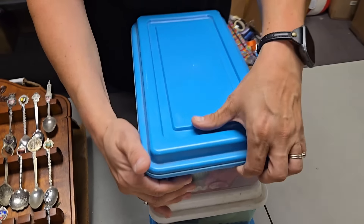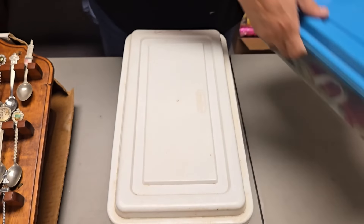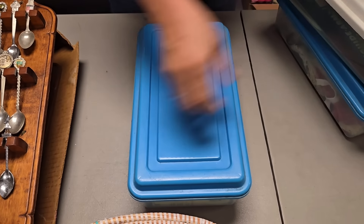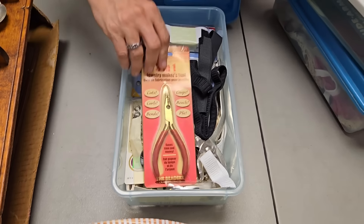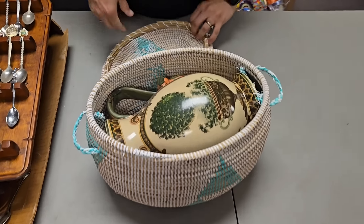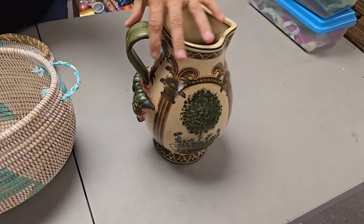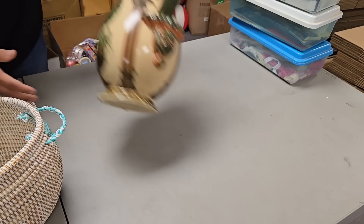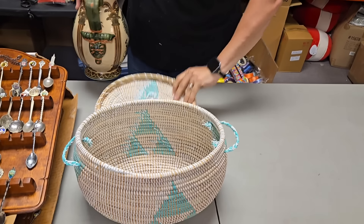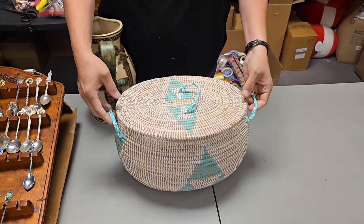We have this container full of sewing supplies — we'll sell them as-is in the container. We have this container with Velcro stuff, and this container with all kinds of tools. There are all three of these. And what's this? A cool basket. Random dish in there, and a cool pitcher — it says B16 on the bottom. We won't sell the pitcher with the basket — the basket will be separate.